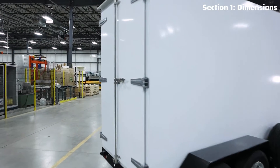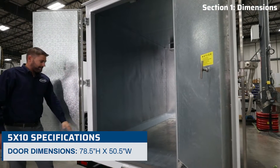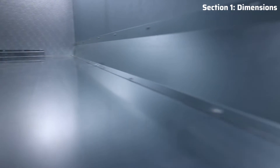The 5x10 boasts the largest door opening on the market, measuring an impressive 78 and a half inches in height and 50 and a half inches in width. An opening of this size along with the new pallet guides and pallet stop ensures effortless loading and unloading, whether you're hand-loading or using pallets, up to 2,000 pounds.